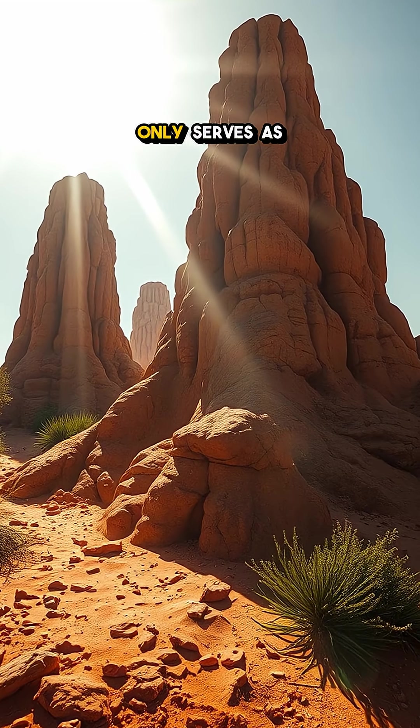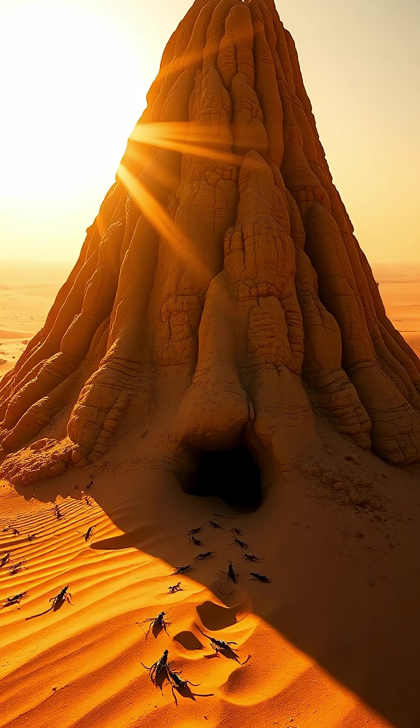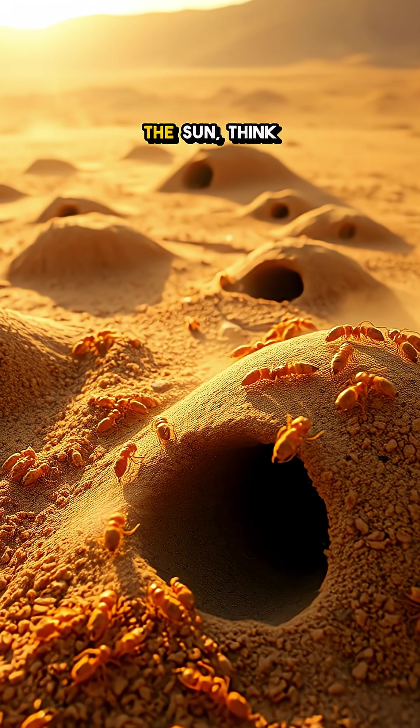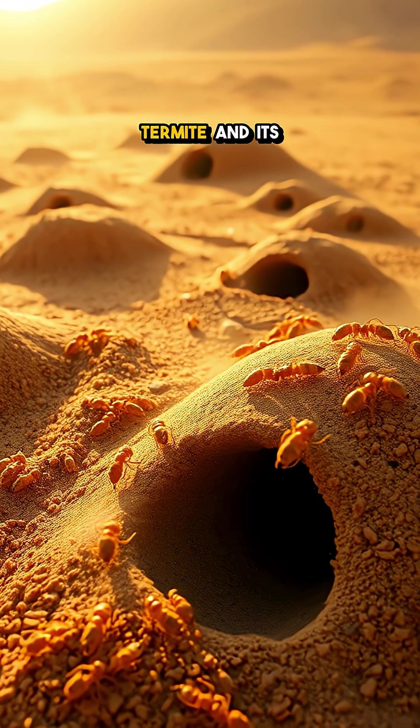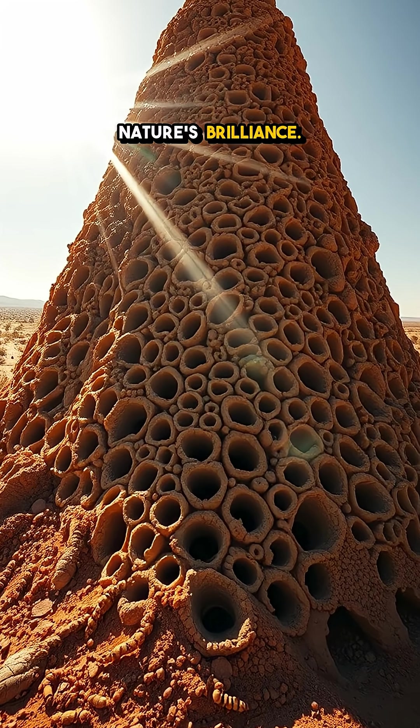Each structure not only serves as a home, but also plays a vital role in the desert ecosystem, supporting various other life forms. So next time you're sweltering under the sun, think of the desert termite and its breathtaking architectural wonder — a true testament to nature's brilliance.